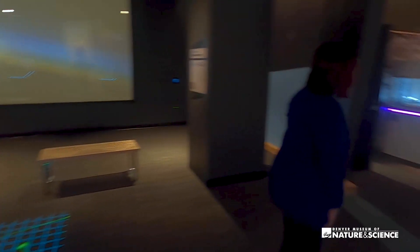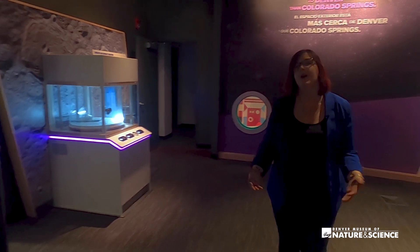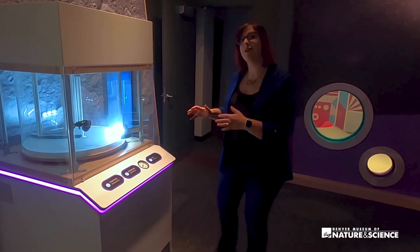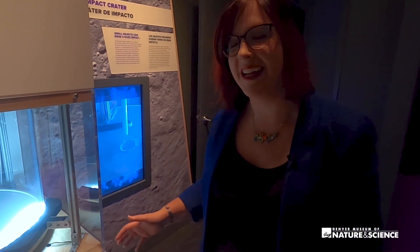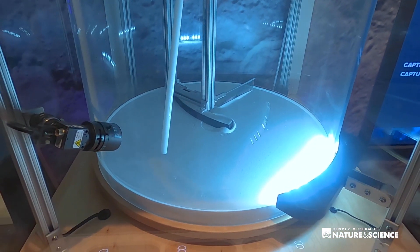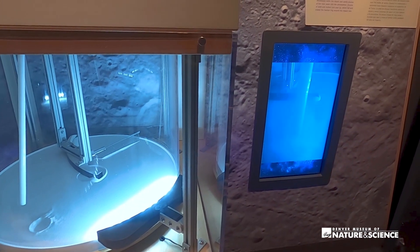And if we turn the corner here, we start reflecting back on our own Earth. We know from our guests that Earth is an important part of any space exhibit. One of the favorite features from our old Space Odyssey makes a brand new reappearance, redesigned — and that is our cratering interactive. Guests can pressurize using compressed air and fire off their own craters before watching it in slow motion.